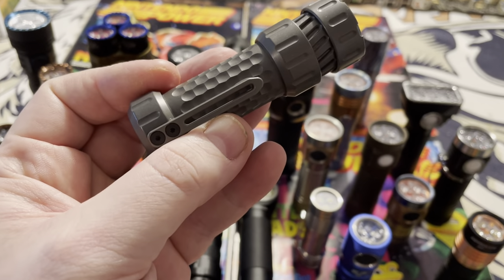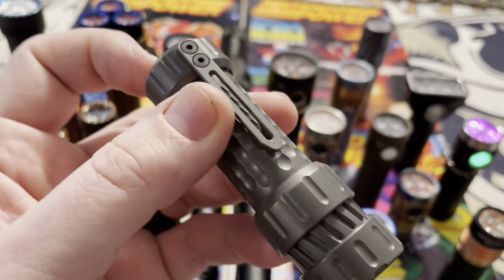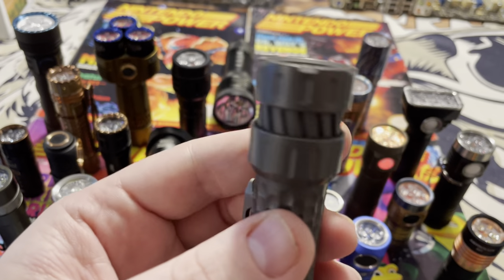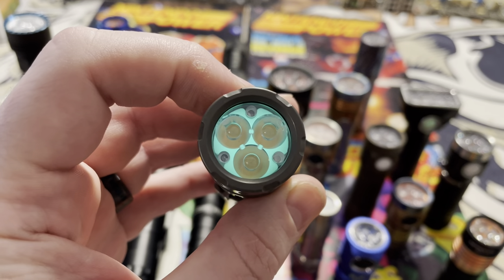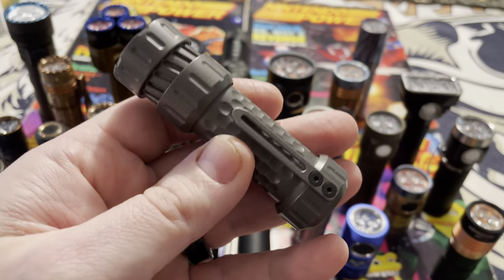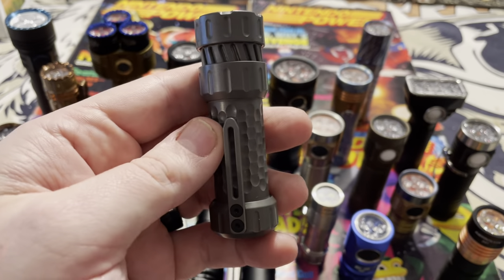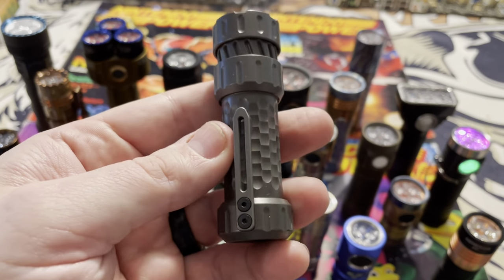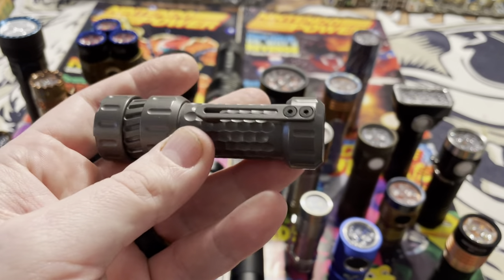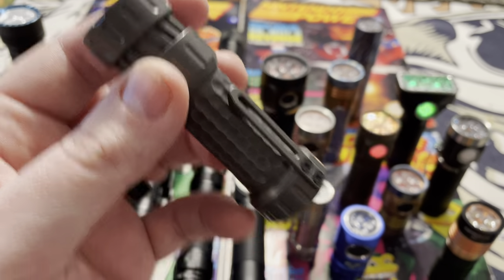If you can pick one of these up, it's a very cool light, especially if you want to get into the custom flashlight collection without spending a ton of money. You can get one for around $150 to $200, usually around $150 if you find one used. I got this one new for $200 and it's just a very well-rounded, nice looking flashlight.